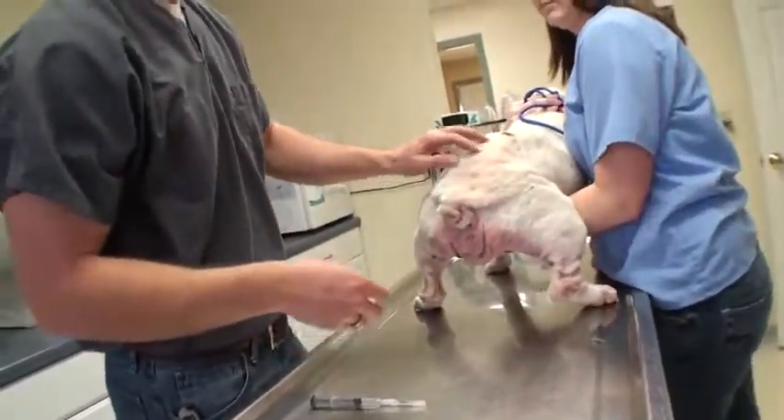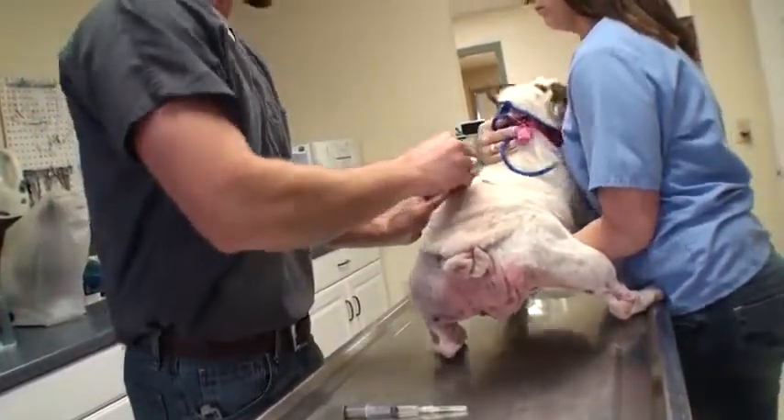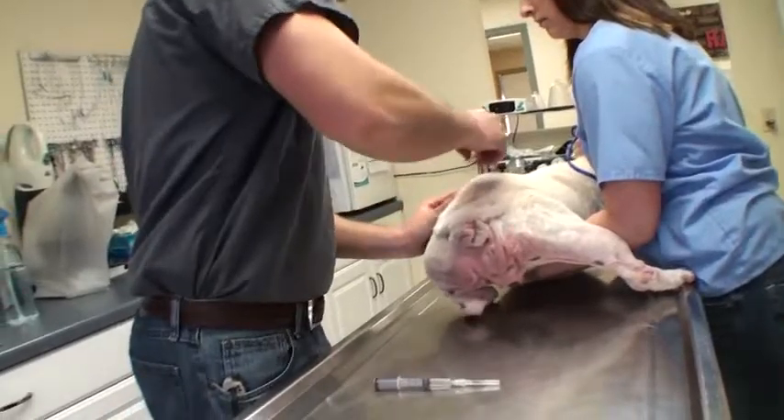Annie has heartworms and we're treating her for them today — we also treated her yesterday. Basically we give her this injection deep into the muscles on her back.